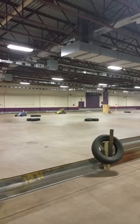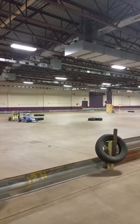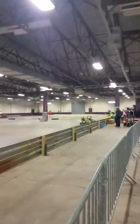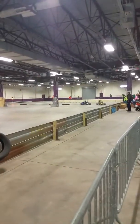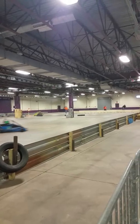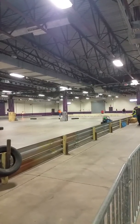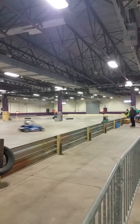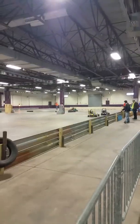And here he comes. Nope, that's not him. Where is he? Well, he's not in this practice.